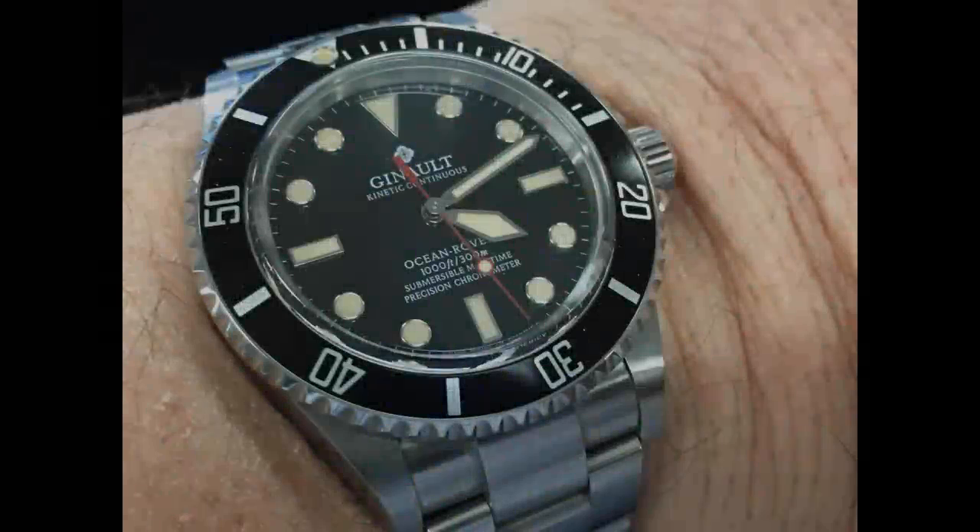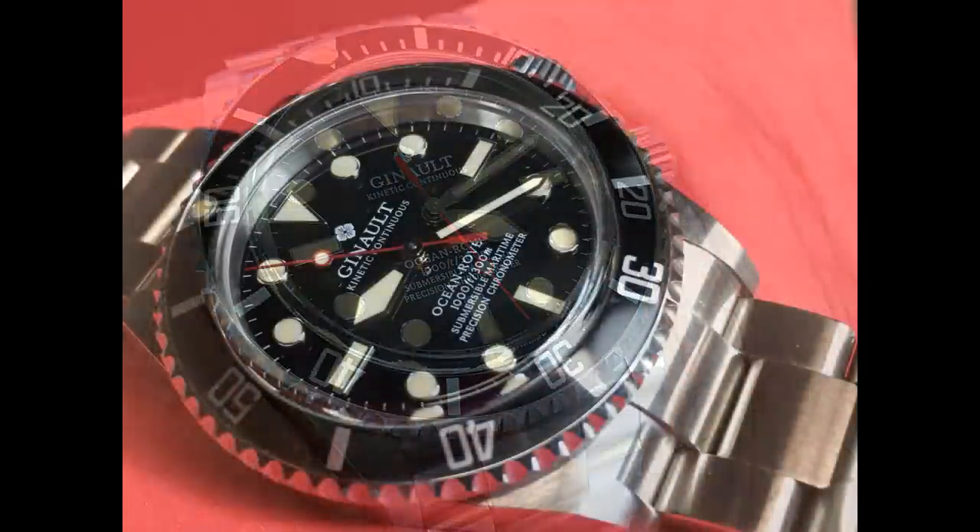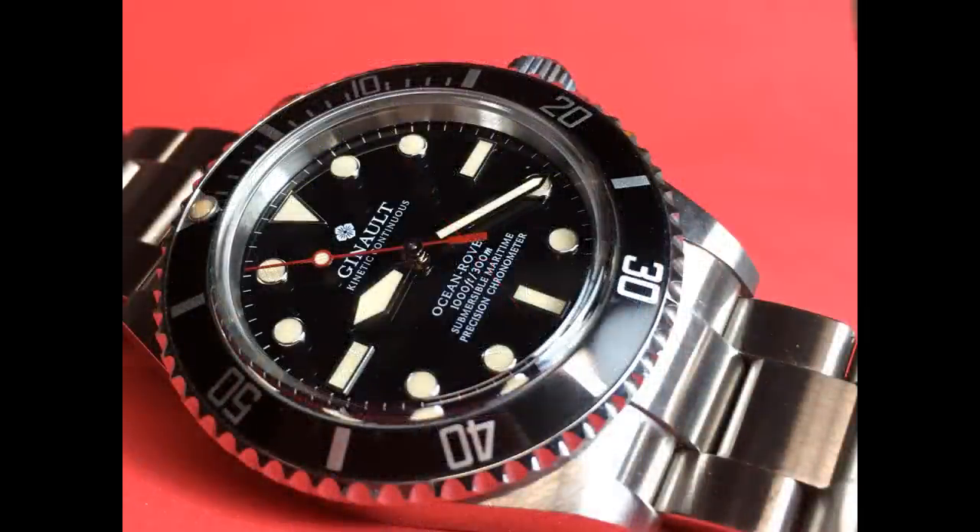There are many dive watches available for about a grand. Most of these are homages to various Rolex Submariners or other mid-20th century brands such as the Blancpain 50 Fathoms. Most watch enthusiasts have their own favorite, whether it be a Steinhart, Oris, Squale, NTH, or some other one. My favorite — and the one I own — is the Zeno Ocean Rover. I really like this piece and recommend it for a number of reasons.